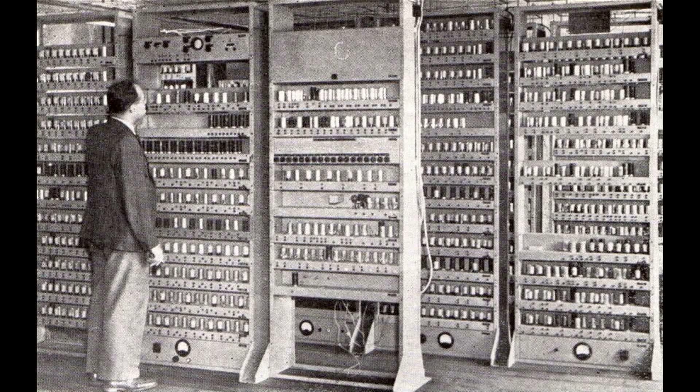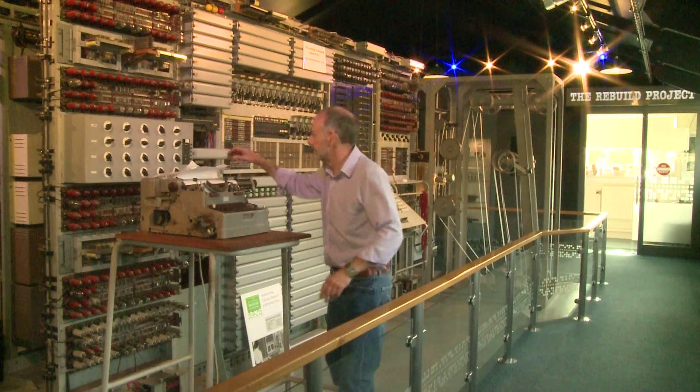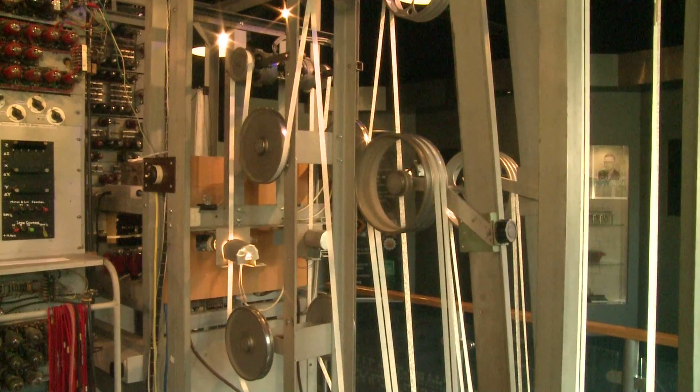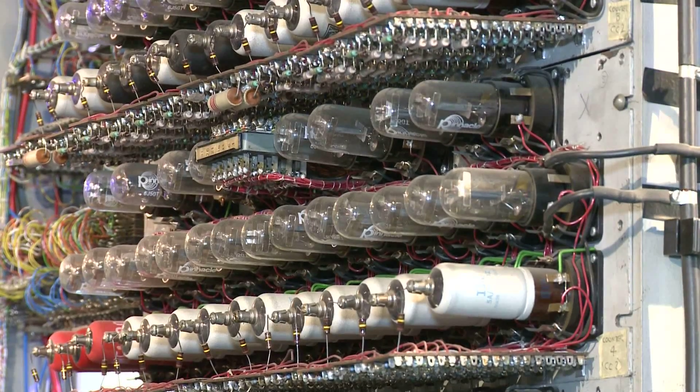EDSAC ran its first programme on the 6th of May 1949. EDSAC is important because it was the first computer that was actually built for other people to use to solve real problems. There had been computers before that, like the famous Colossus machine at Bletchley Park used exclusively for code breaking, and an American machine called ENIAC used for artillery shell calculations. So they were very special purpose.